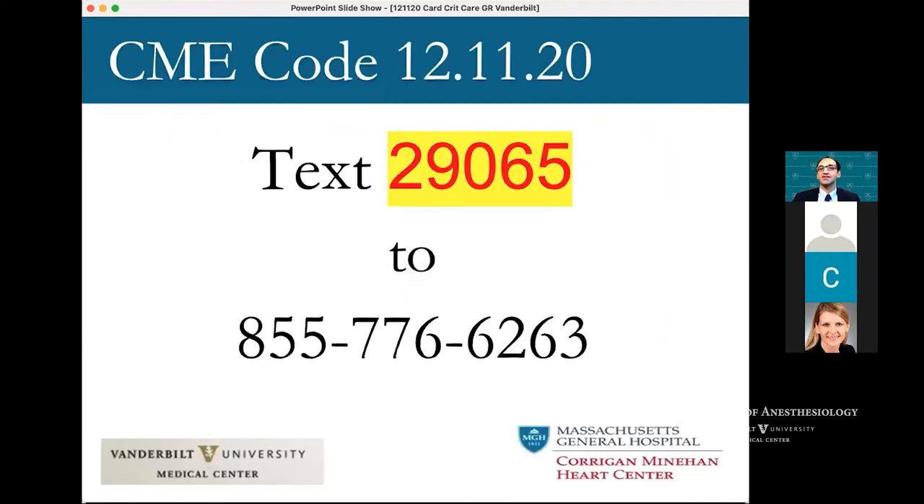I was asked at this point to show this slide — I'm not receiving anything from this, but you need to send a text to receive your CME credit, according to Brooke.